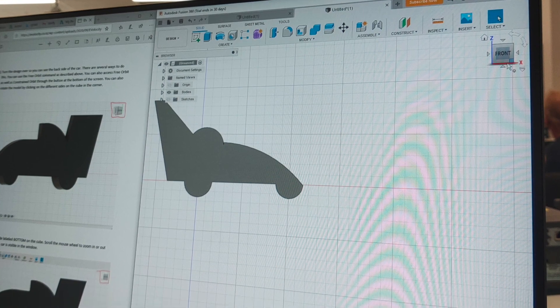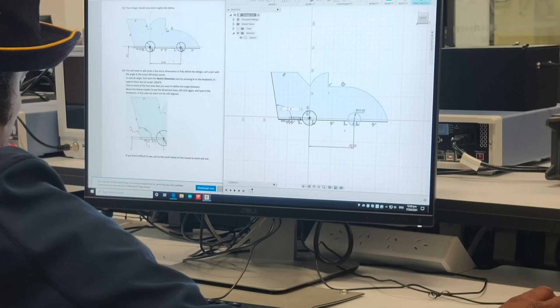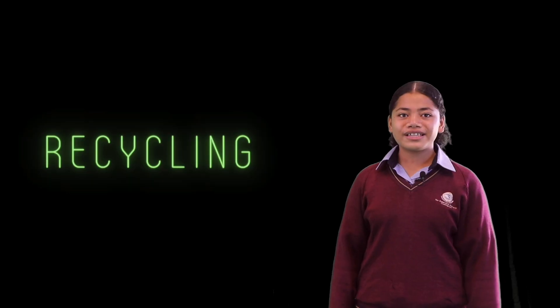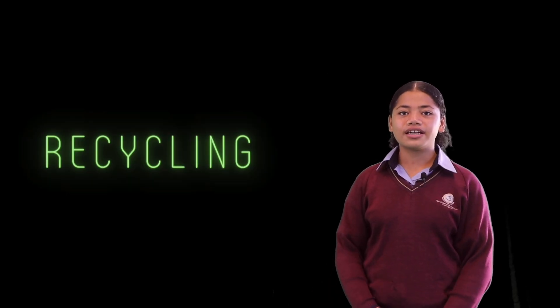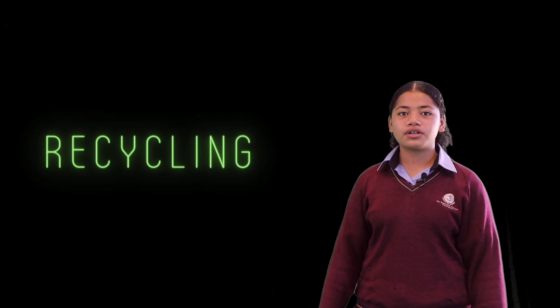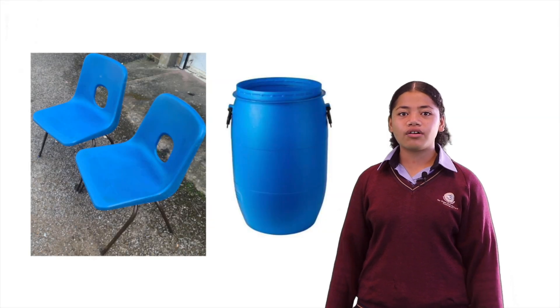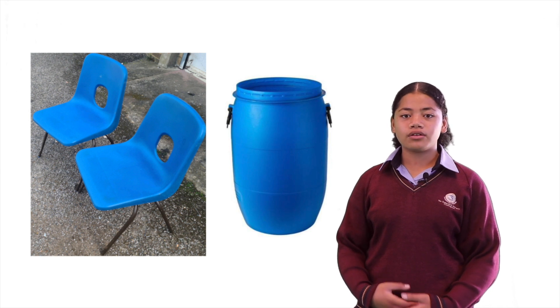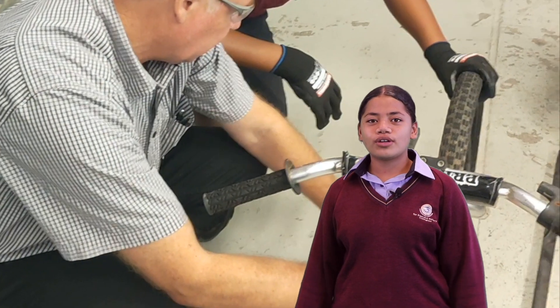We focused more on the design of the car to make sure that our driver would be able to sit in and be comfortable while driving. Apart from the E-Velocity kit and metal tubing for the structure of our project, the team decided to recycle and reuse materials. This blended very well with our school being a part of the Enviro School.